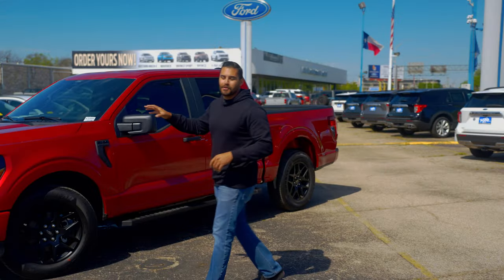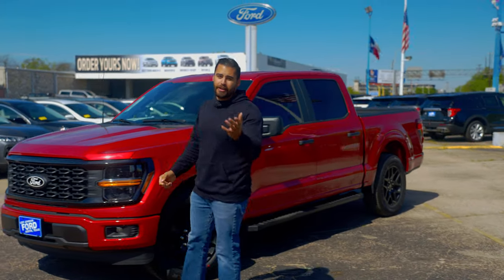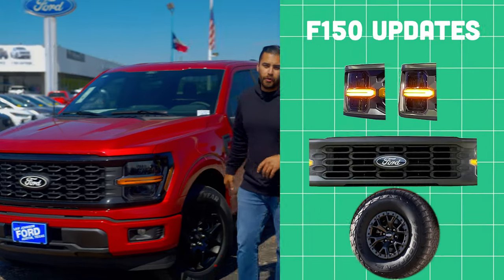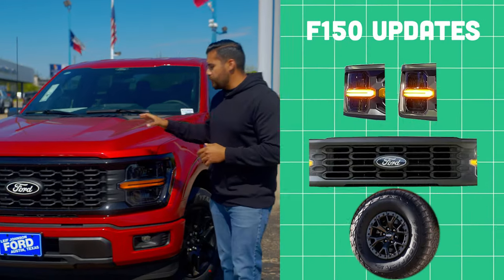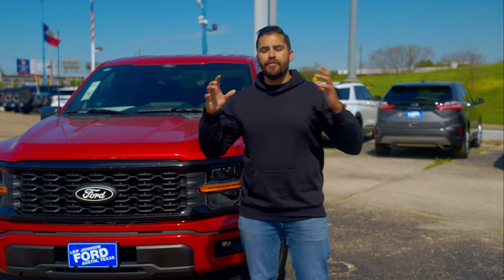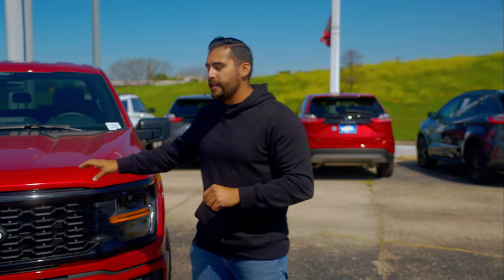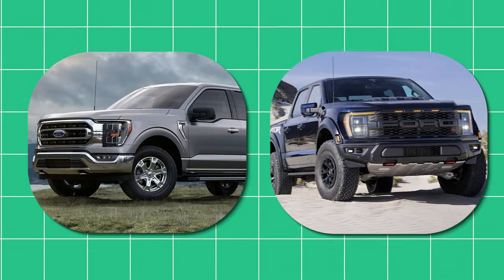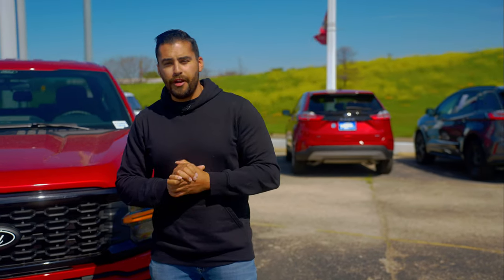Here it is — the 2024 F-150. Some of the major changes include changes to the headlights, grilles, and even different wheel options. Before we start, this is going to be a brief overview of all the major changes on the 2024 F-150, not just specifically this STX model we have right here.